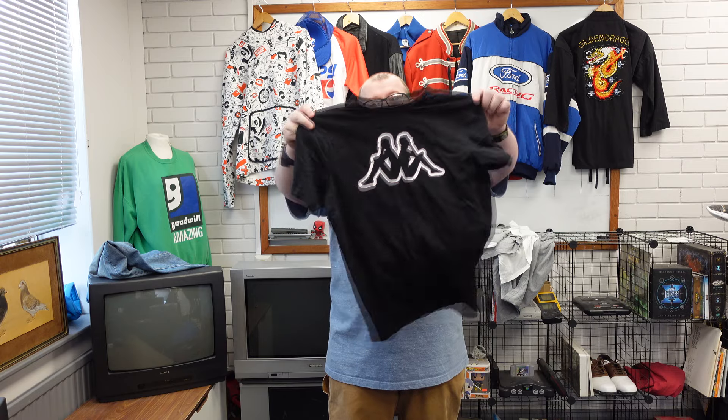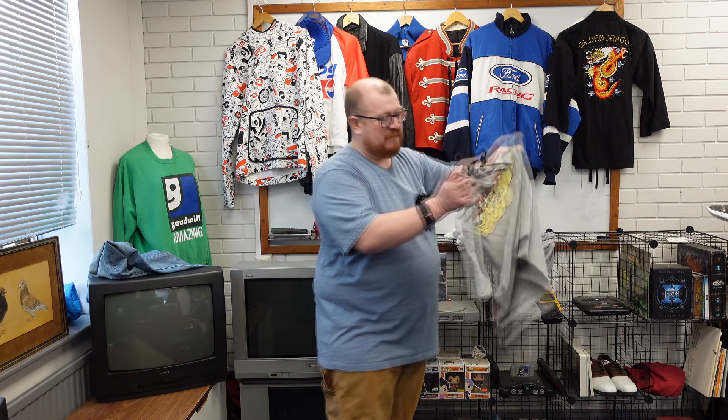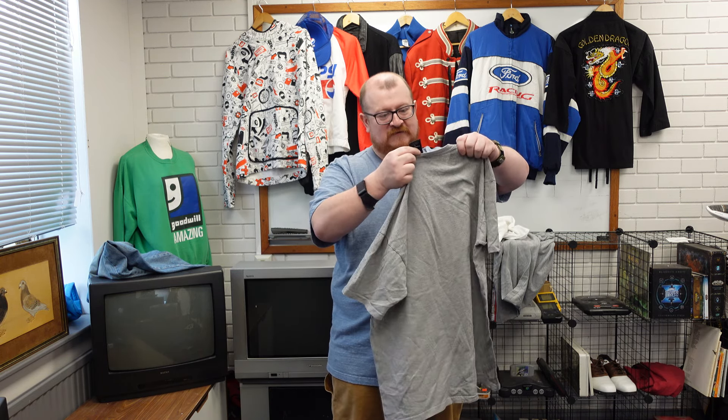If it sells for a hundred quid I want to give her another tip of like twenty quid, just to bring it up because I don't know how much she paid for it but she definitely needs to be paid more than what I paid. Kappa t-shirt. That's one of the weird things — I feel bad when I get stuff too cheap from people on there, but that's just me being soft.